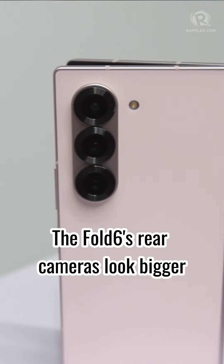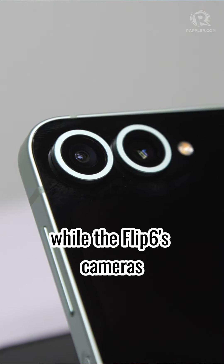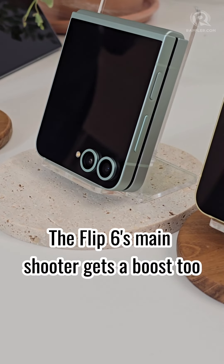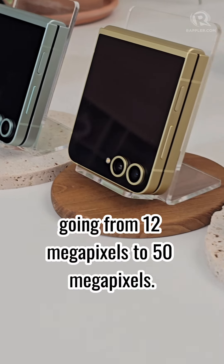The Fold 6's rear cameras look bigger, while the Flip 6's cameras are now outlined with the same color as its body. The Flip 6's main shooter gets a boost too, going from 12MP to 50MP.